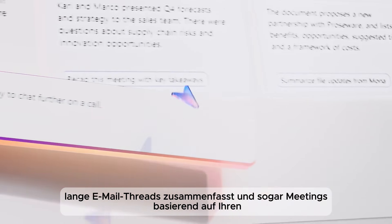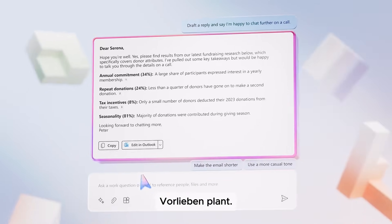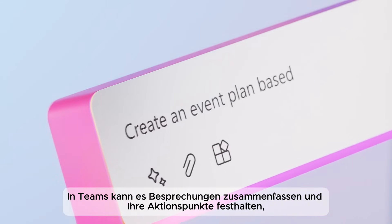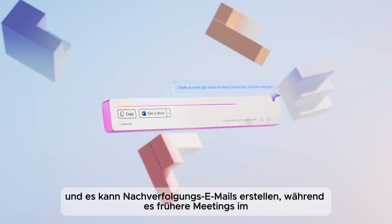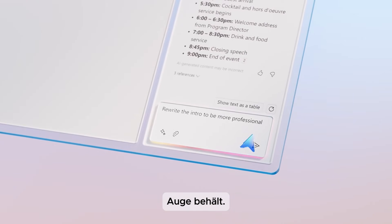From a task management and workflow perspective, in Outlook and Teams, Copilot helps by drafting email responses, summarizing long email threads, and even scheduling meetings based on your preferences. In Teams, it can summarize meeting discussions, capture action points, and draft follow-up emails, all while keeping track of past meetings and related content.